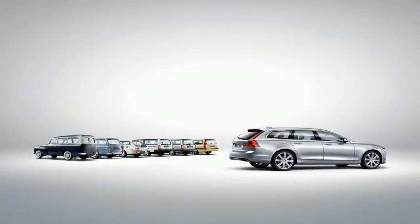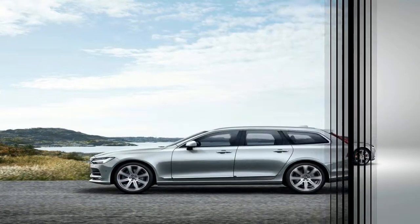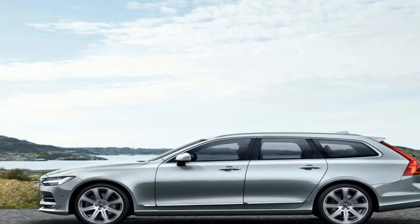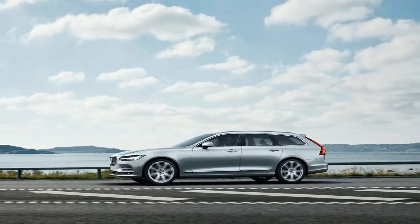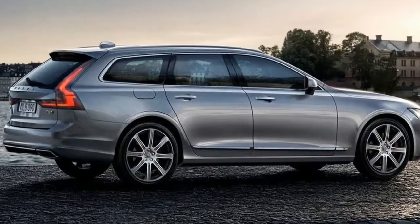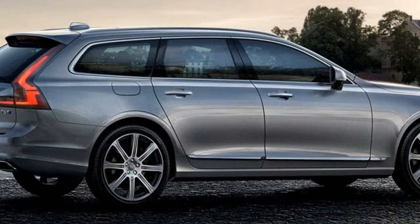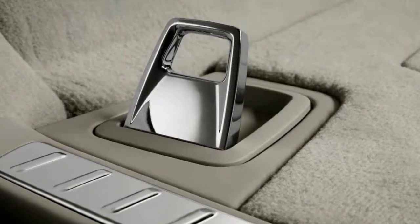Standard features also include a 12.3-inch digital instrument cluster, a panoramic moonroof, LED headlights and fog lights, Apple CarPlay, Android Auto, interior ambient lighting, a 10-way powered driver's seat, front sport seats, a charcoal headliner, an R-design leather steering wheel and gear shift knob, illuminated door sills, a drive mode selector, a 9.0-inch center display with Sensus Connect and Sensus Navigation, and a sport-tuned suspension.